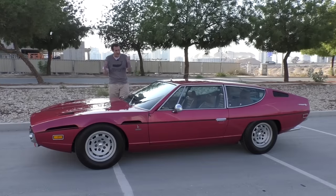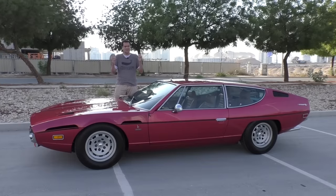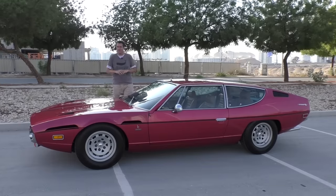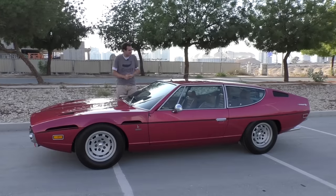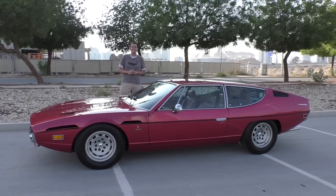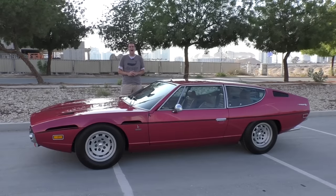Miura, Countach, Diablo, Aventador — these are the names you think of when you think of Lamborghini. Today I'm not bringing you any of those. Instead, I'm bringing you this: a 1973 Lamborghini Espada.